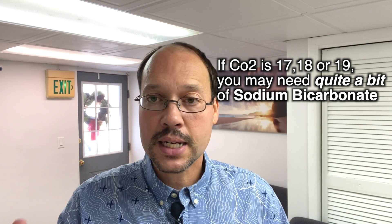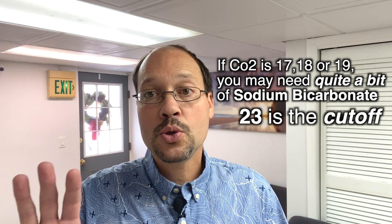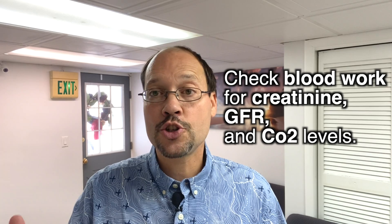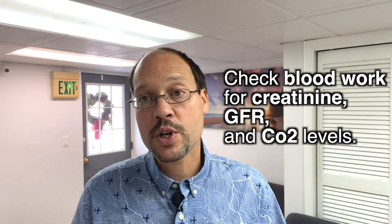If you're at 17, 18, 19, you're probably going to need quite a bit of sodium bicarbonate. Now 23 is the cutoff, so you could justify doing an experiment, which a lot of people at Healthy Kidney Inc do. Meaning they see the 23 and they take a little sodium bicarbonate, whether it's supplement or powder form. You can always check the next blood work to see how your creatinine is, GFR, and see those CO2 levels again. So that's always a great experiment you can do.